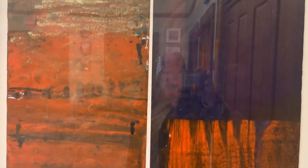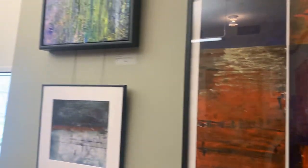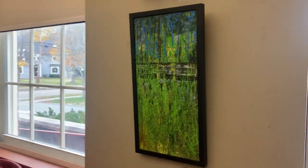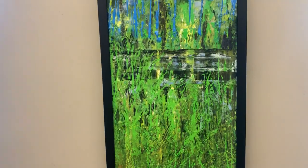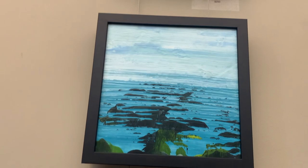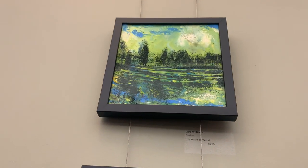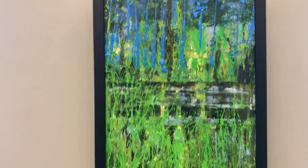And that's called 'Sunrise Sunset.' Vernal Pond is the title of this one. And I have 'Low Tide Rocks,' and up here this one's called 'Cedars' — all three of these are encaustic on panel.